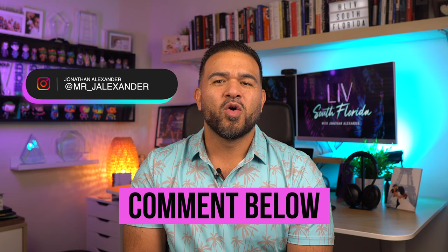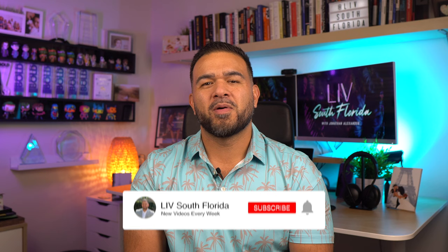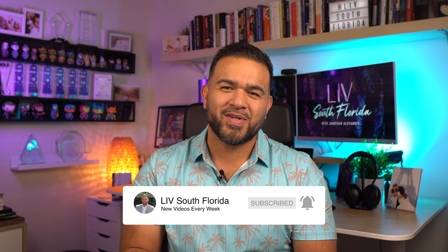If you have anything to add about these great communities or have any questions, please drop me a comment below. Which one stood out to you guys? What areas should I shoot next? I would love to hear from you. I hope you guys enjoyed this video, but before you go, if you haven't already, please hit that subscribe button for more content just like this one. Until then, we hope to see you around.